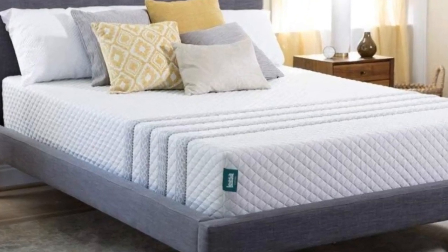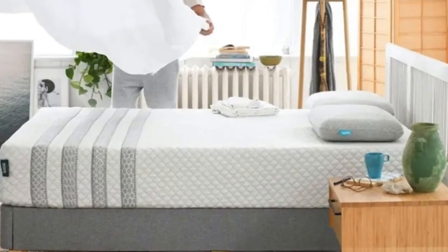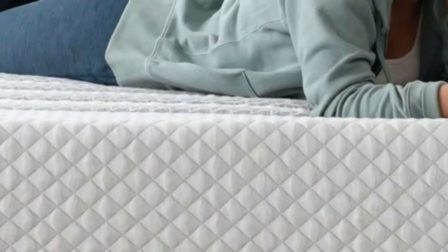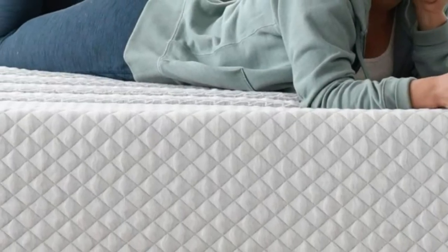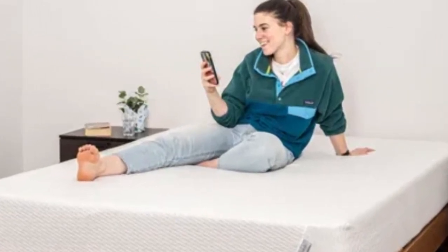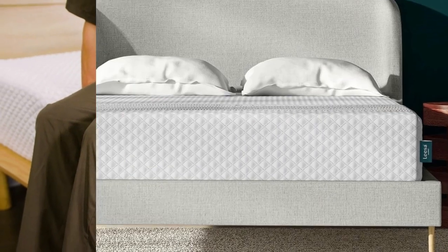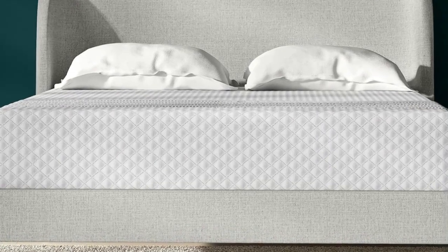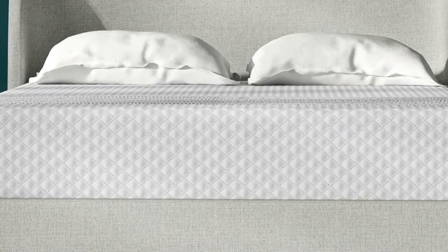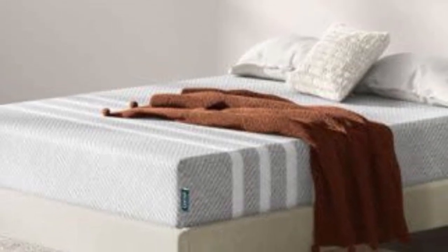Leesa offers free shipping throughout all 50 states. You'll receive a 100-night sleep trial with your purchase, with a 10-year warranty to further back the mattress. Pros: mixed foam comfort system delivers ample cushioning, available in three firmness levels, and designed with cooling features to regulate temperature. Cons: stomach sleepers over 230 pounds may prefer a firmer bed, and foam might produce noticeable off-gassing at first.